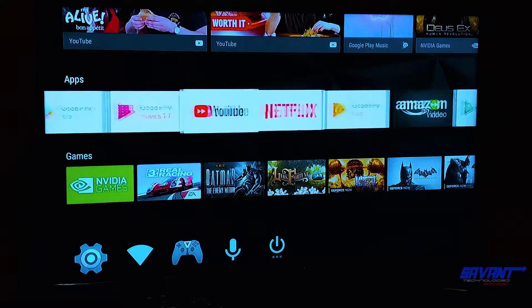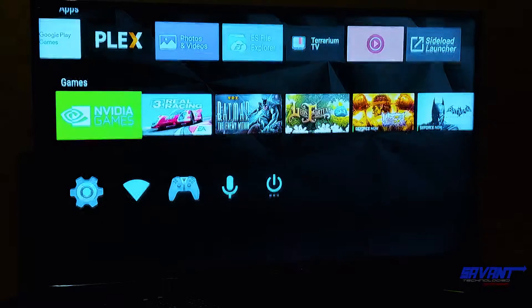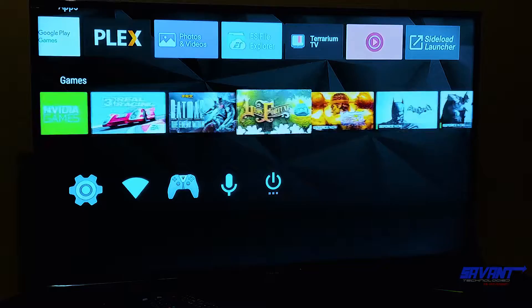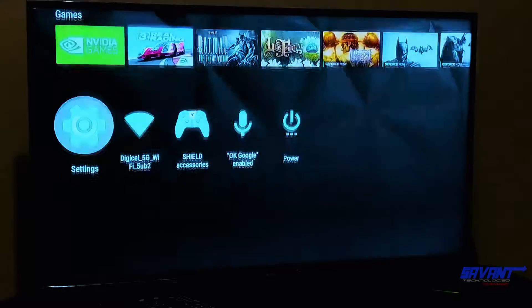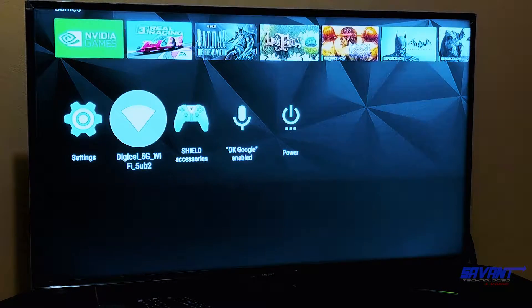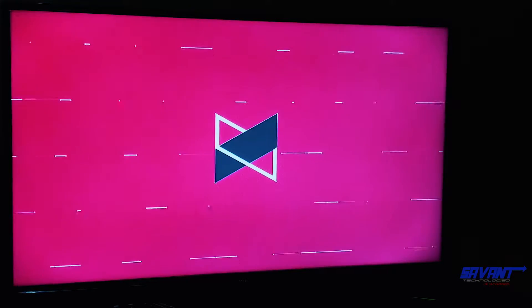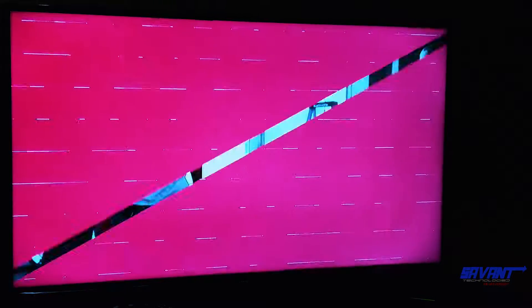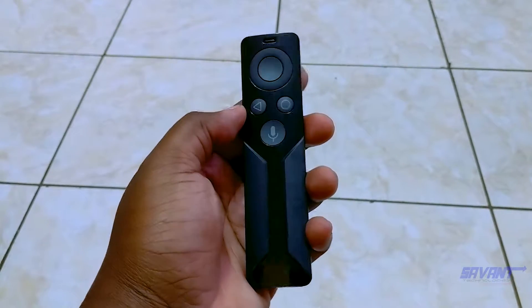There are a lot of apps you can download, and you can watch a lot of content in 4K HDR. Because this is Android, you can also sideload various apps such as Mobdro, Anterioum TV, just to name a few. Because of its great hardware, inclusive of that 5GHz Wi-Fi, content loads almost without delay. This is a game changer when it comes to cutting that cable.